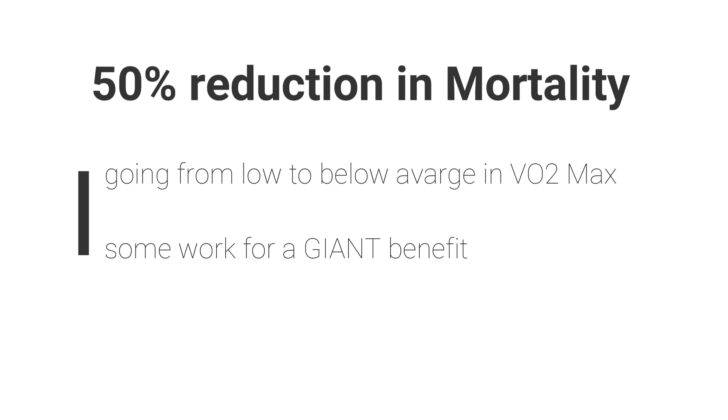Why is this important? What are the benefits? The data is incredibly strong showing that VO2max is highly correlated with longevity and health. Going from low to below average VO2max is a 50% reduction in mortality over a decade — to me, that is astronomically huge. Going from nothing to something is huge. If you go from low to above average, it's about a 60 to 70% reduction in mortality. So the higher you go, the better it is — however, going from nothing to something is the biggest increase.